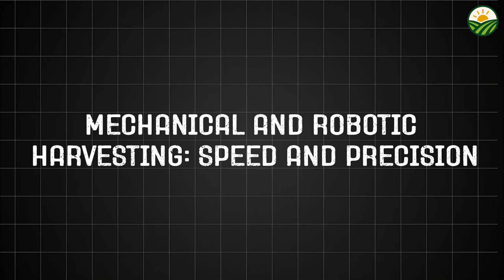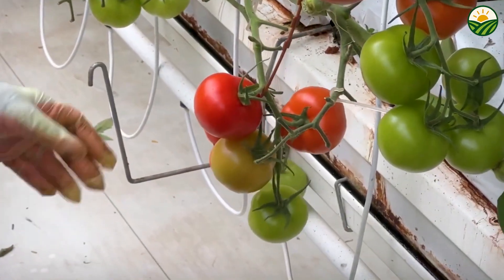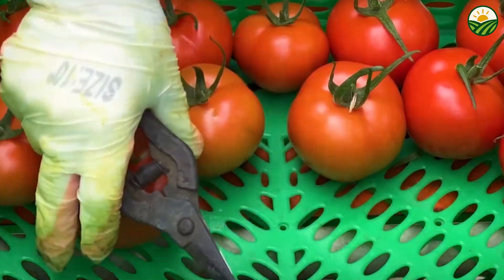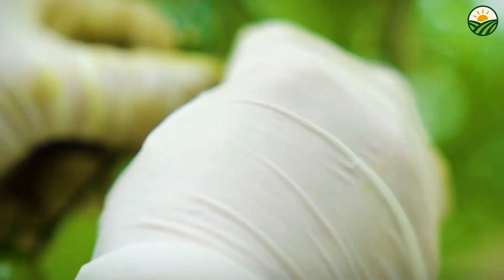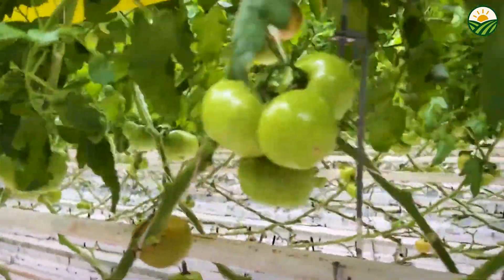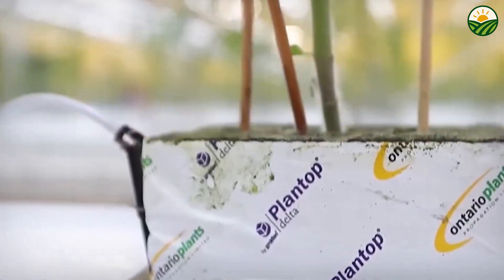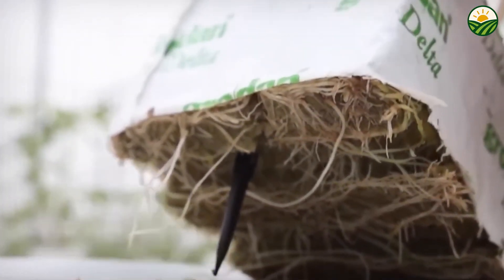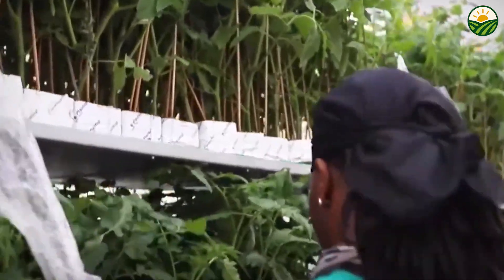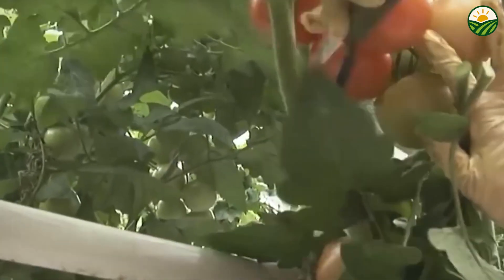Harvesting millions of delicate cherry tomatoes efficiently requires advanced machinery designed to pick fruit quickly without causing damage. While handpicking remains common in many farms due to the fragile nature of cherry tomatoes, mechanization is playing an increasingly important role in scaling up production. Mechanical harvesters operate by gently shaking plants or using rotating brushes to dislodge ripe fruit, which then travels on conveyor belts to collection bins. These machines are calibrated to avoid bruising the fruit, although care must be taken to balance speed with quality preservation.